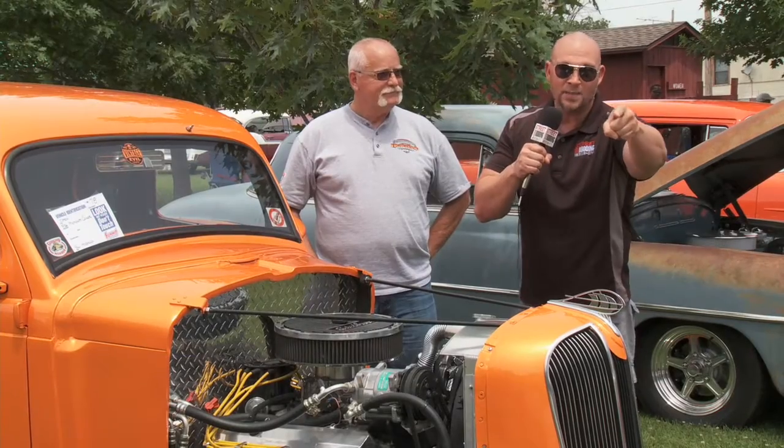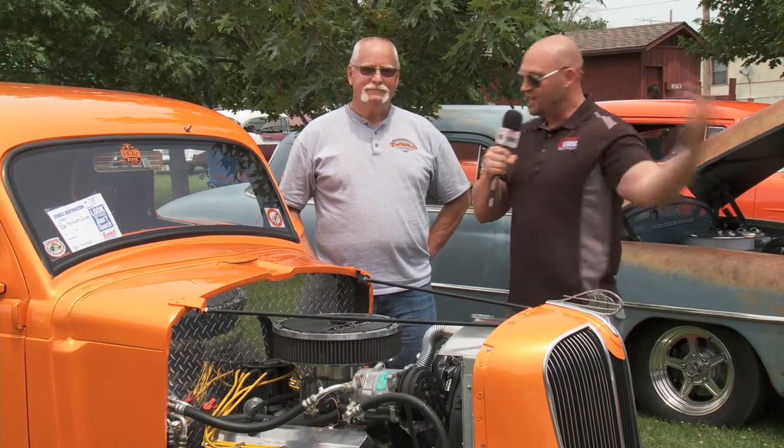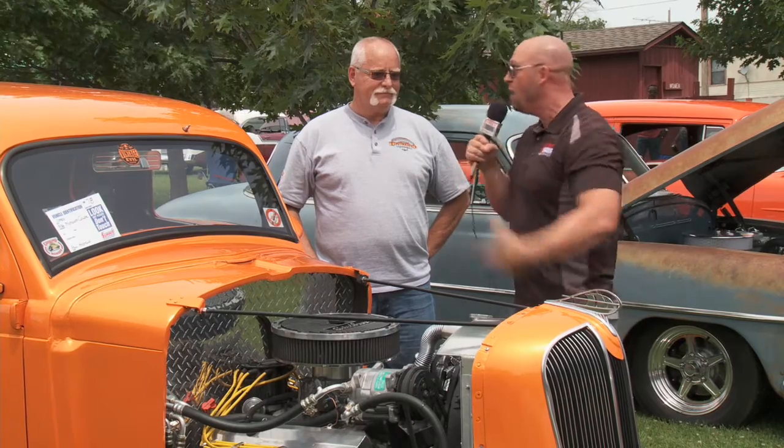Hey boys, hit the pause button, because you want to get Mama for this one. This is the street rod you want, and it's right here. I've got its owner, Paul. Paul, what are we looking at? 1936 Plymouth Coupe.